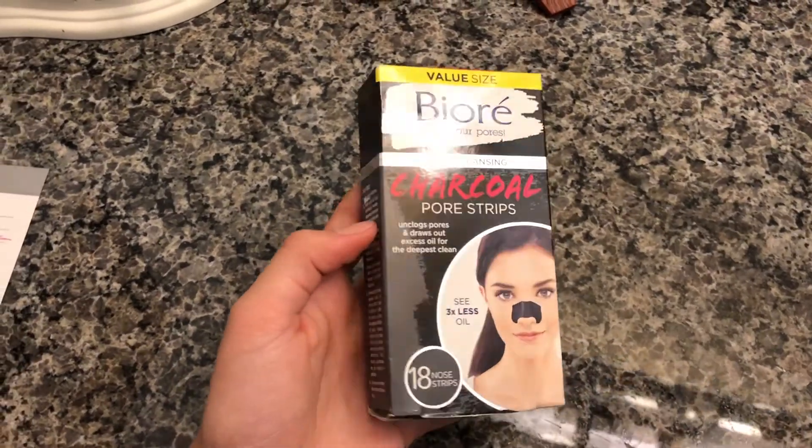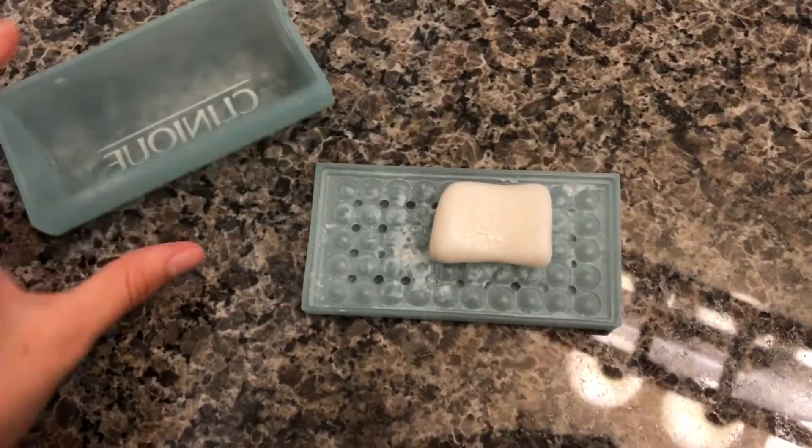My last two things: first, the pure charcoal pore strips — I've talked about these in my favorites video. They help clear out all the blackheads on my nose. It's kind of painful but satisfying. Then the last thing — skincare isn't just about your face; the rest of your body has skin too. I sometimes get acne on my chest, back, and the back of my thighs. So I use a Clinique acne bar with a scrub brush — I get it wet and foamy and use it on my back. It's not a miracle worker, but it helps.